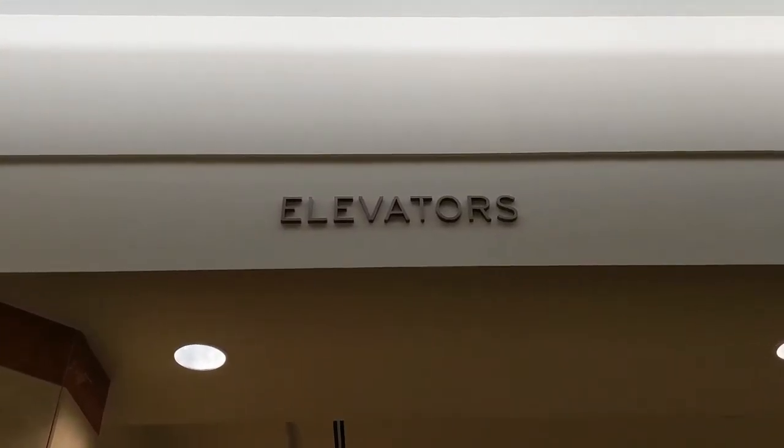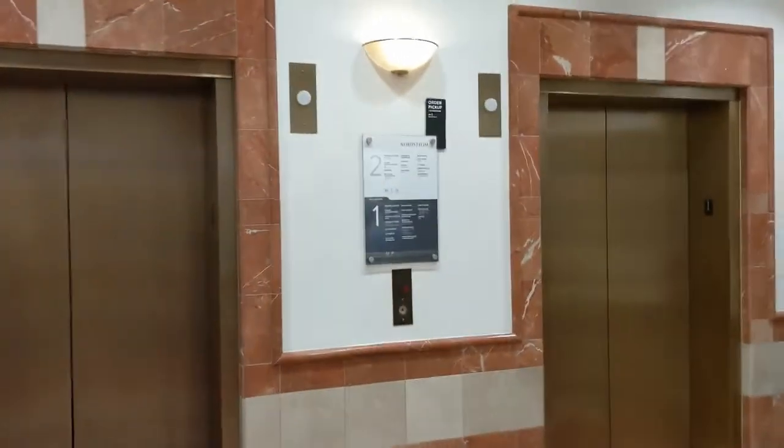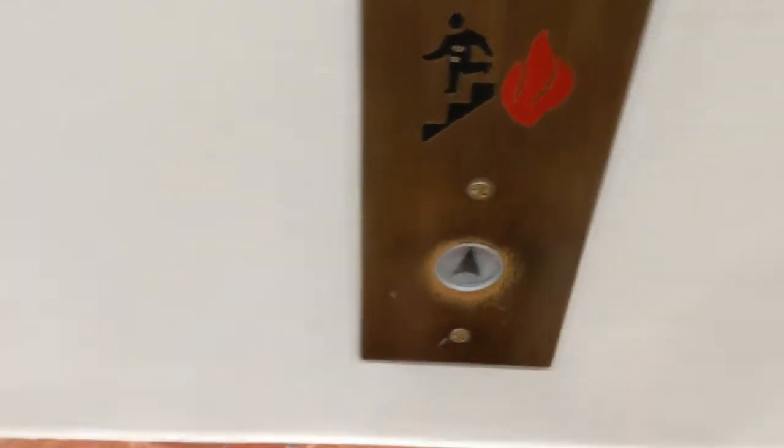This will be the elevators at Nordstrom in the Washington Square Mall in Tigard, Oregon. These are Schindler 300A elevators with EPCO slash RT fixtures.